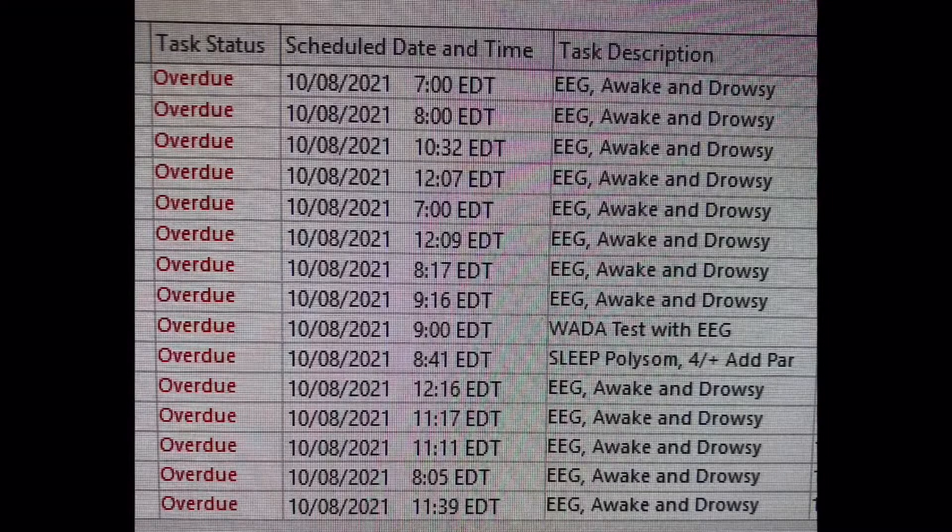Hello everyone, welcome back to another video. My name is Jared Beckwith, and in today's video I'm going to be talking about my day. There were so many EEGs to do — it was crazy. There were so many overdue ones, and there just wasn't enough of us to do all of them, so there's a bunch left over for the weekend, which I'm working as well — Saturday and Sunday.